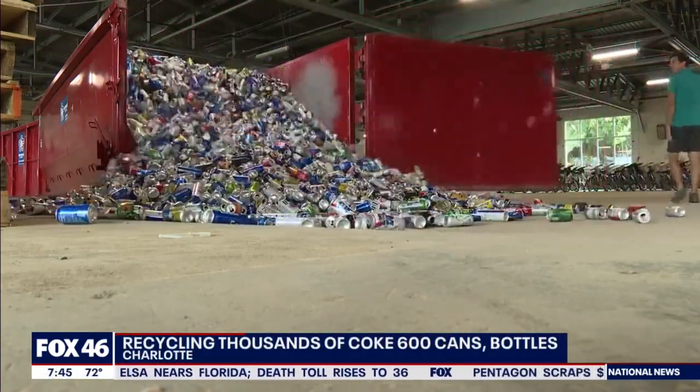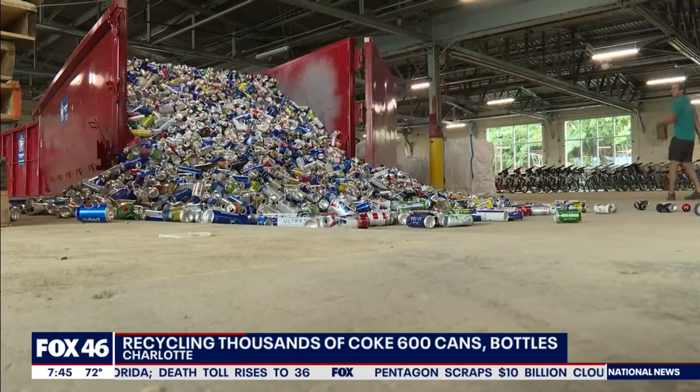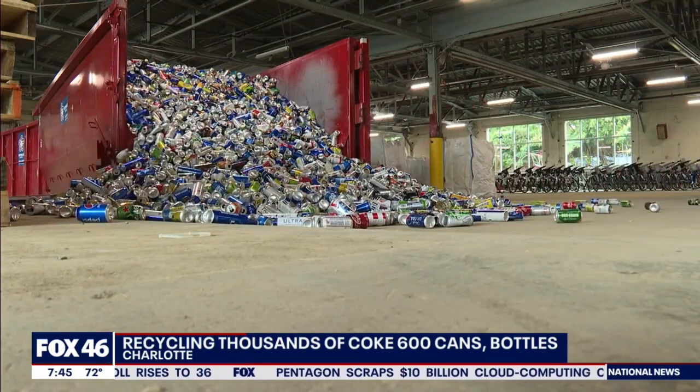You're looking at what thirsty NASCAR fans left behind: 60,000 empty bottles and cans. That's a lot of cans and bottles. Again, it smells like a fraternity house. It's a little overwhelming.